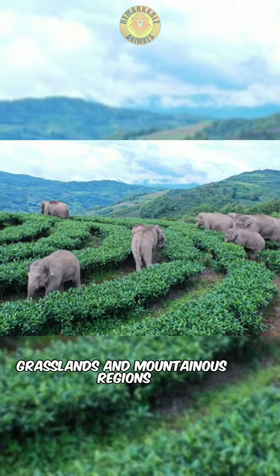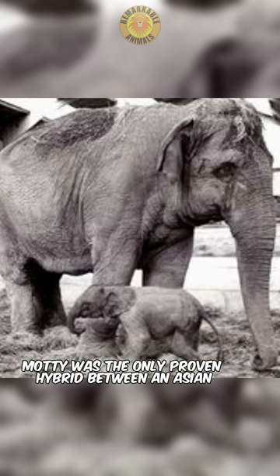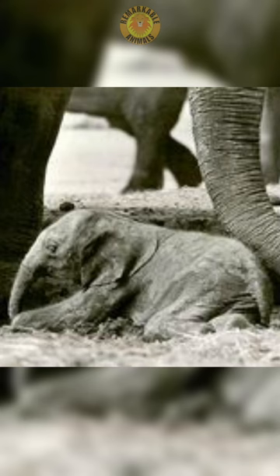Both African and Asian elephants are highly social animals with complex social structures. Motty was the only proven hybrid between an Asian and an African elephant. Born in Chester Zoo in 1978, he only lived for 10 days and died of an umbilical infection.